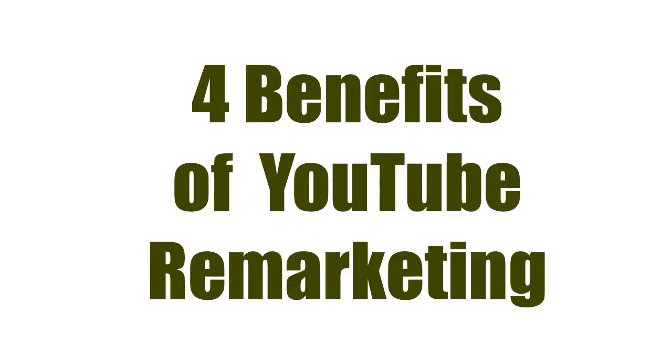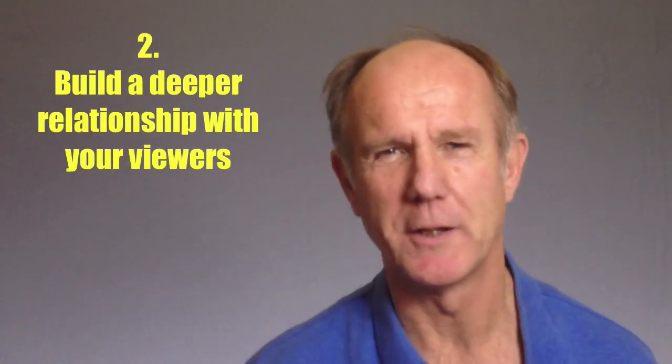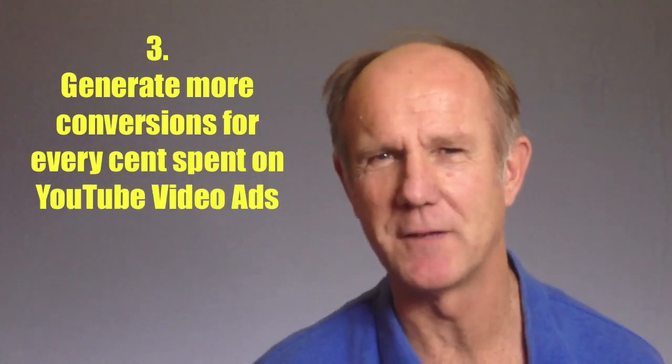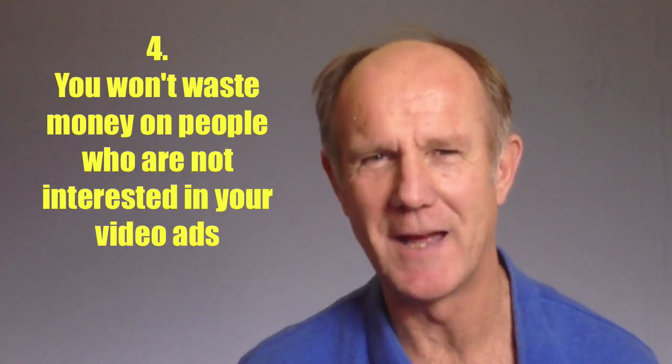Here are the 4 benefits of YouTube remarketing. 1. You can get your offer back in front of people who have already viewed your videos. 2. You can build a deeper relationship with them. 3. You can generate more conversions for every cent that you've spent on YouTube video ads. 4. You won't waste money on people who are not interested in your video ads.